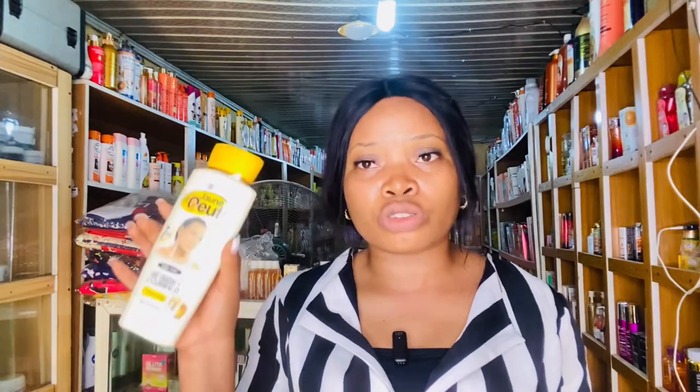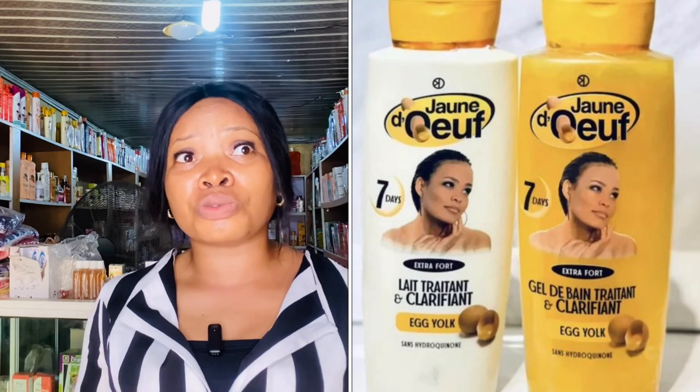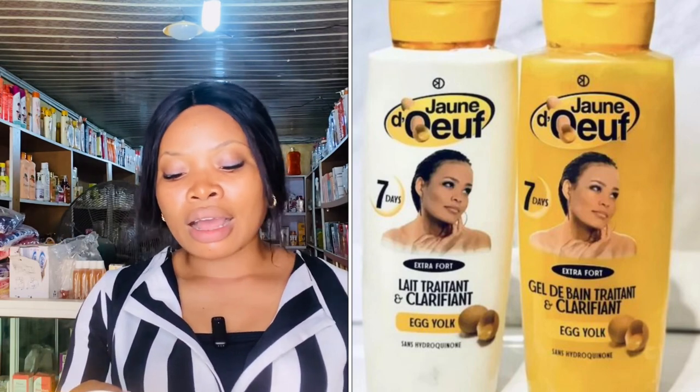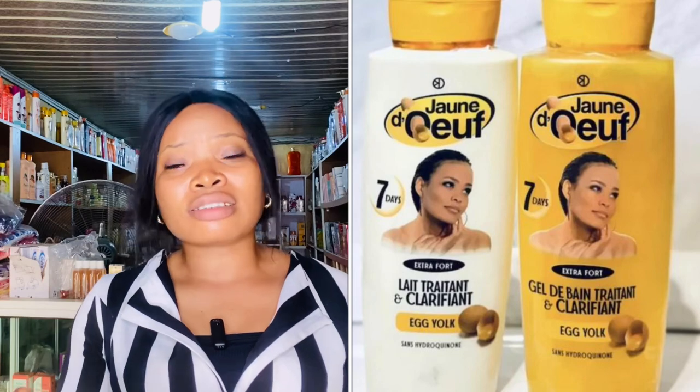I'll start with their body lotion. This lotion is very good — it contains egg yolk, which is great for skin. According to the manufacturer, it also contains aqua (water), glycerin, AHA, and perfume, among other good ingredients. This product lightens up the skin, so if you want to lighten your skin, this body lotion works well.